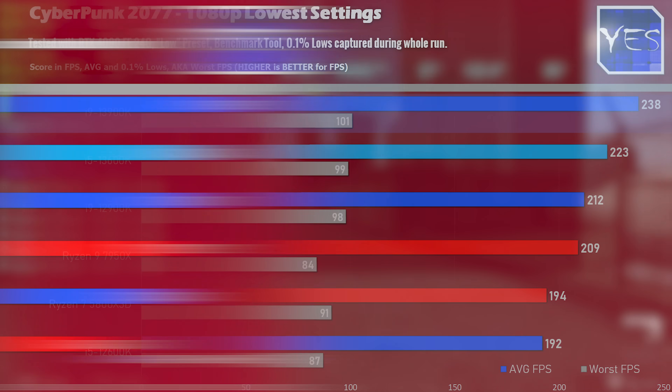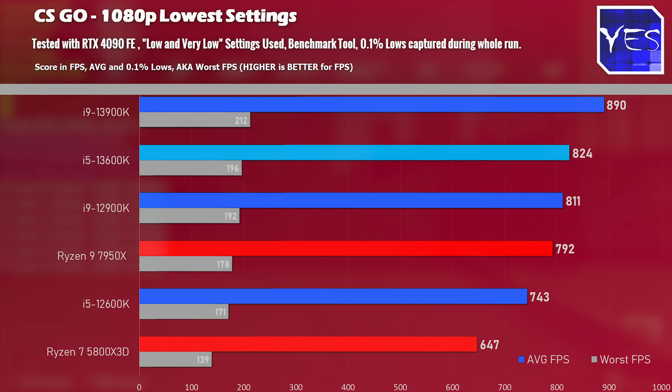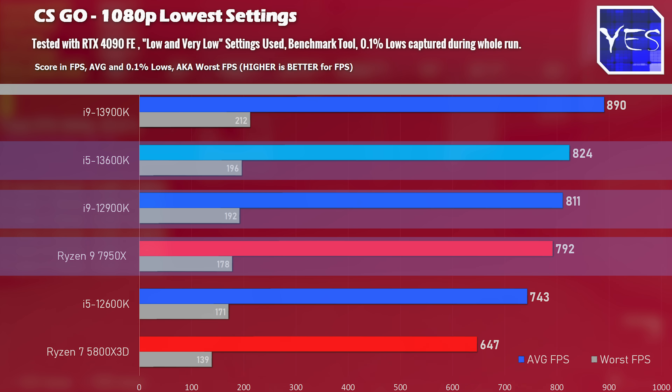Looking at CSGO, here's where there's a clear victory — at 1080p the 13600K beats the 12900K, the 7950X, and the 5800X3D. So if CSGO is your game, the i5-13600K is going to deliver.